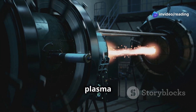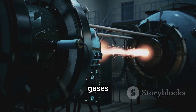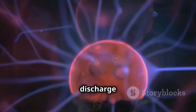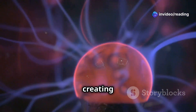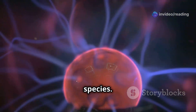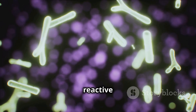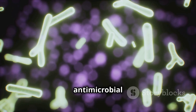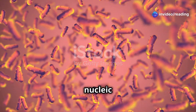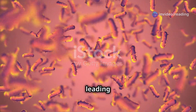The generation of cold plasma typically involves the application of high-voltage electrical energy to gases such as air, nitrogen, oxygen, or argon. This electrical discharge ionizes the gas molecules, creating a plasma state rich in reactive oxygen species (ROS) and reactive nitrogen species (RNS). These reactive species exhibit strong antimicrobial properties, disrupting microbial cell walls, damaging nucleic acids, and interfering with metabolic processes, ultimately leading to cell death.